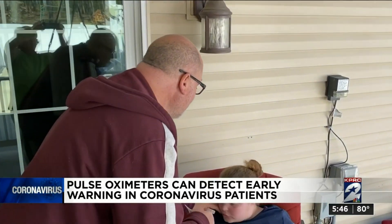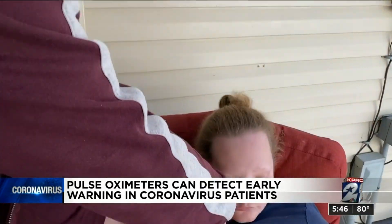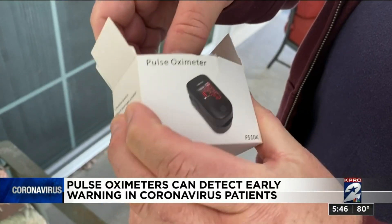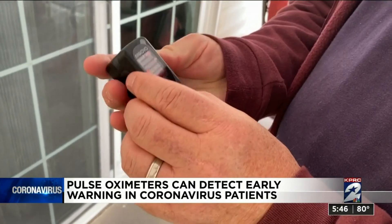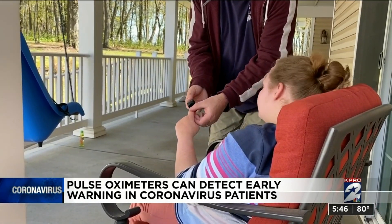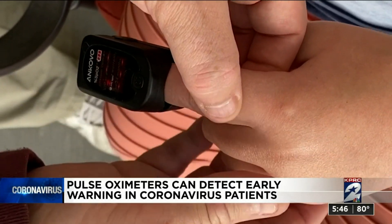Since Emma cannot tell her dad if she's not feeling well, Brad takes her temperature under her arm and uses this to monitor Emma's blood oxygen levels. This is the pulse oximeter — it has a digital readout. The pulse oximeter can detect even small changes in the way lungs move oxygen to the rest of the body.